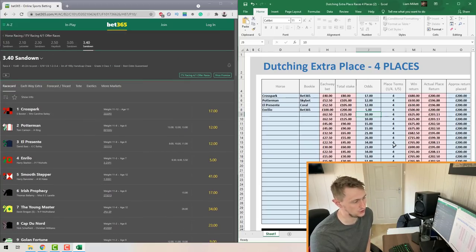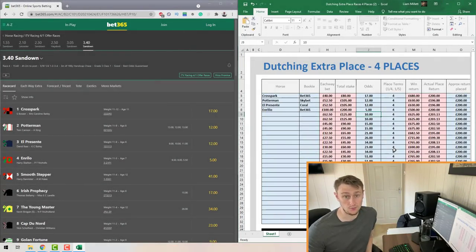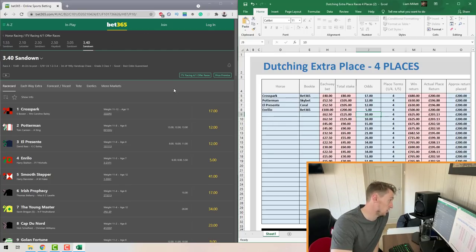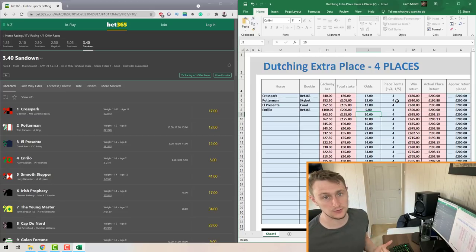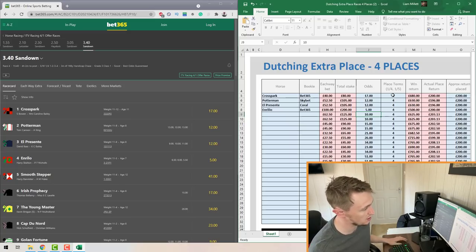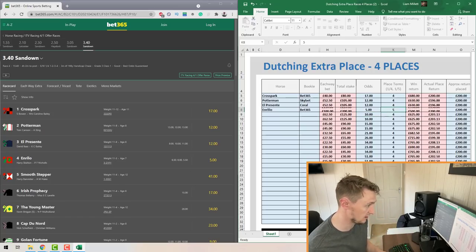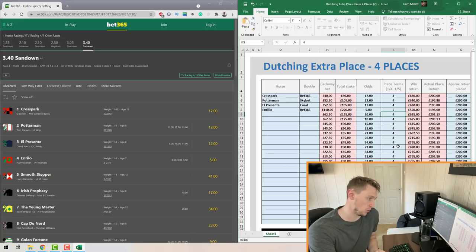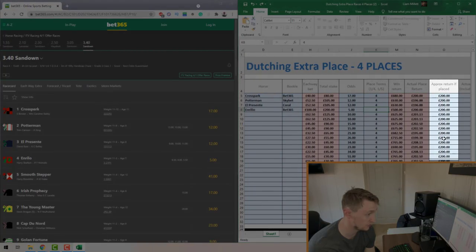Once you've done all the horses, move to the Place Terms column. It's going to be either one quarter odds or one fifth odds — the fraction of the odds the bookmaker pays out if the horse lands in an extra place. If a horse lands in an extra place in this race they'll pay a quarter odds. Enter 4 for one quarter or 5 for one fifth — five represents one fifth and four represents one quarter.